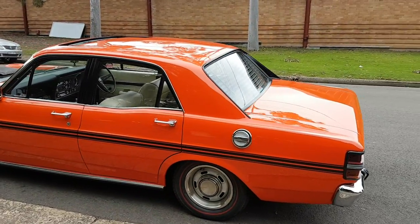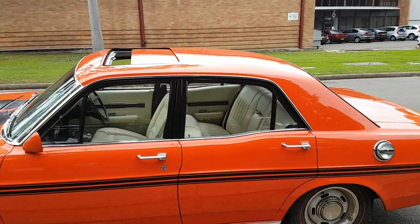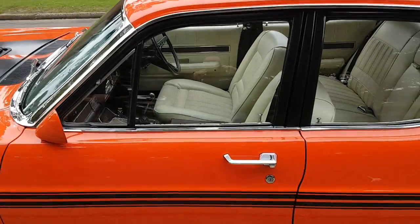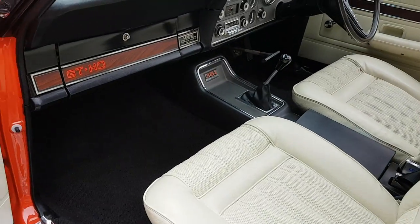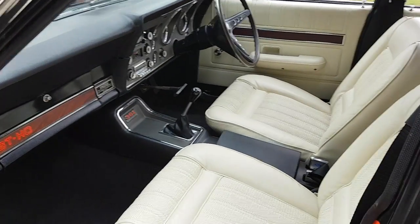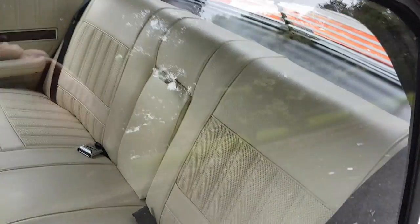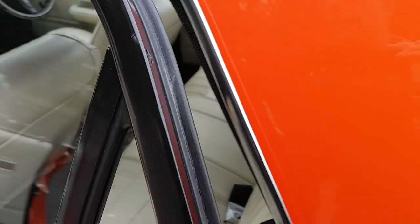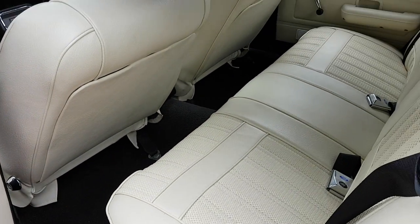Very, very tidy car — immaculate paint, looks stock standard but plenty of go. I'll just open up the door and show you inside. So GDHO dash, really nice white trim. Open up the back, just open up the bonnet — very nice trim.